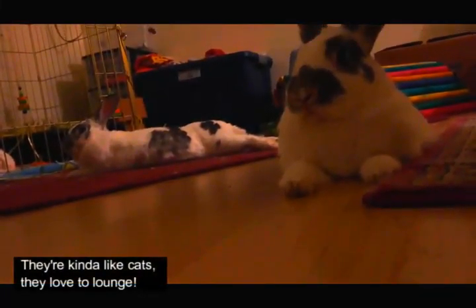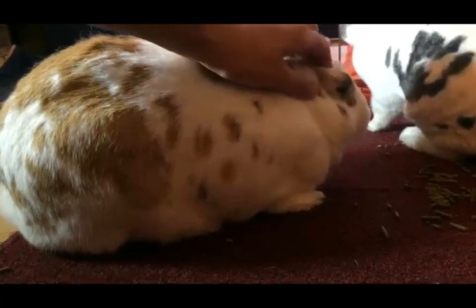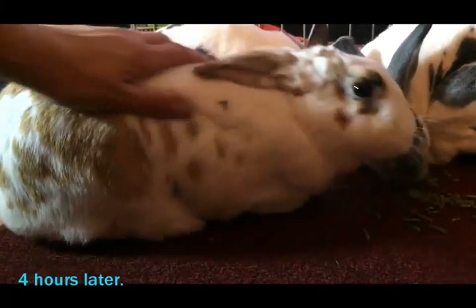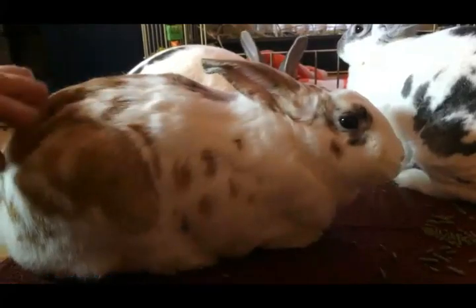Some bunnies are like cats, aren't they? At least Nibbles lets me pet them all day — that's kind of like a cat. Okay, so most bunnies are not like cats at all. But the bottom line is they're still cute and cuddly and they still make great pets.